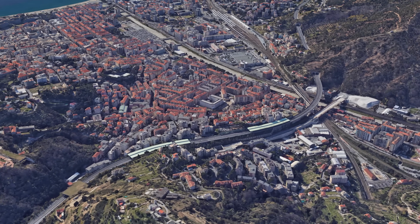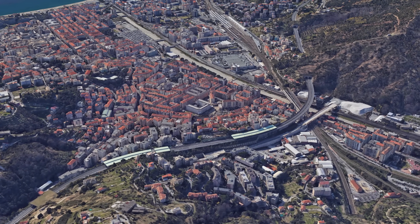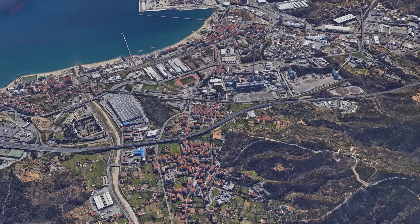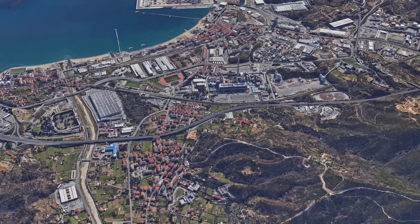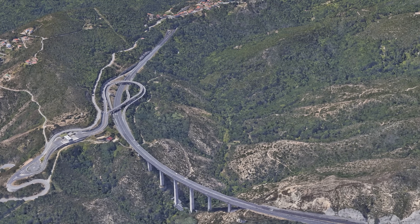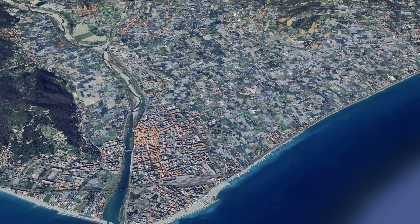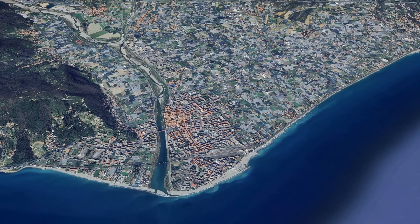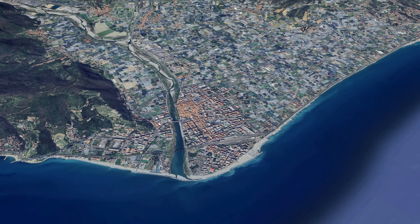After Savona, the route becomes even more complex, but runs more inland for the first bit. The highway runs through particularly narrow and mountainous terrain. It remains extremely winding and continues to run through numerous tunnels and bridges. We pass places such as Albenga, where the landscape opens up briefly and is dominated by agriculture.